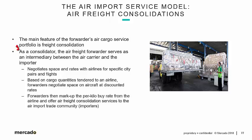As a consolidator, the air freight forwarder serves as an intermediary between the air carrier and the importer. We spoke of this a bit in prior slides, and we're going to go into even more detail now.